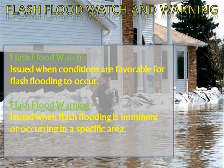Flash flood watches and flash flood warnings: a flash flood watch is issued when conditions are favorable for flash flooding to occur, while a flash flood warning is issued when flash flooding is imminent or occurring in a specific area. As you can see here, this person is standing in water that has surrounded their house due to a flash flood.